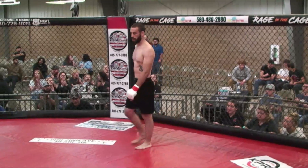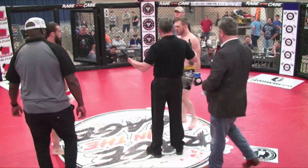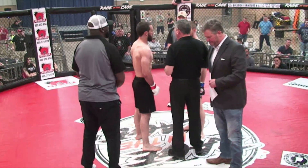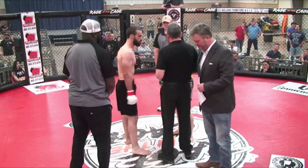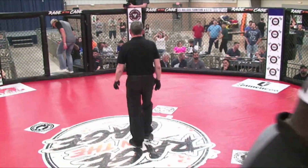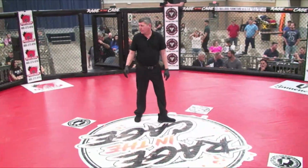The fighters will come to the center of the cage for referee instruction. Hey fighters, we went over the rules in the back. I expect a good, clean fight. If you'd like to touch gloves, touch gloves now. Go to your corner, be warriors. Be warriors indeed. That's your referee, Kevin Nix. Let's fight.